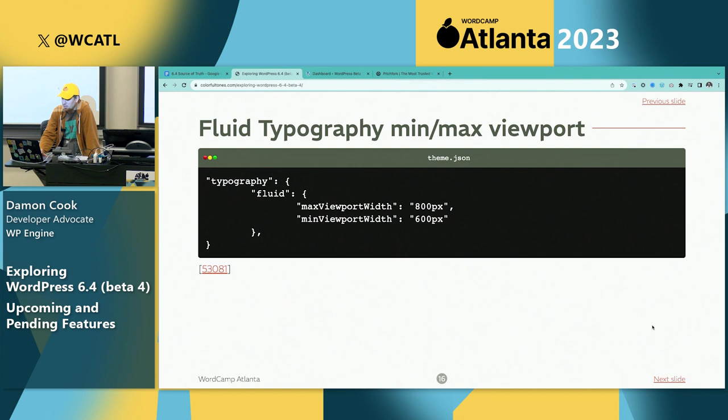For theme developers, in theme.json there's already fluid typography support, but a common complaint was that users wanted to be able to set the max and min viewport width for when fluid typography kicks in. For example, between 800 and 600 pixels the fluid typography would adjust from small to large, but at 800 it would stop getting any larger. Here's a snippet showing how you'd use it in theme.json.